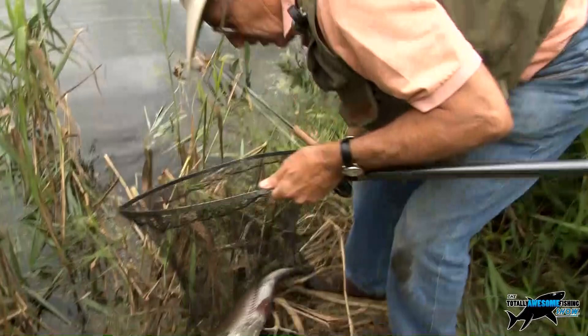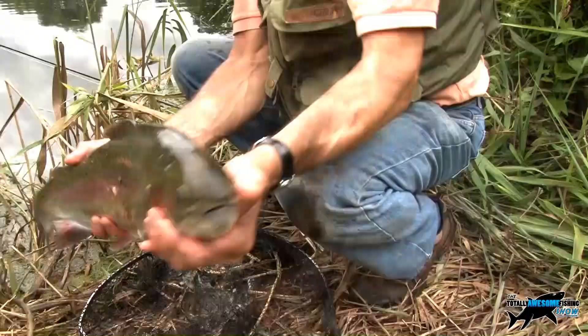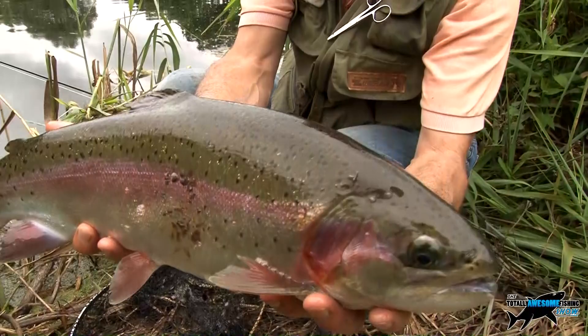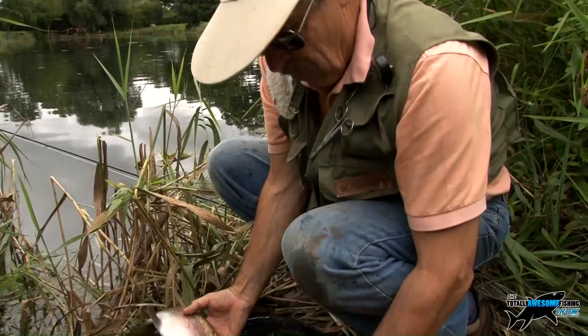That is a very, very nice trout of about seven pounds. Beautiful condition - look at that, absolutely fabulous fish. Beautiful silver. But I think we're going to have trouble - we're going to have to try and get further and further out casting. At least that's number one in the net.